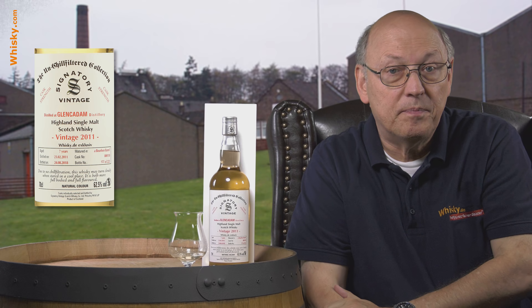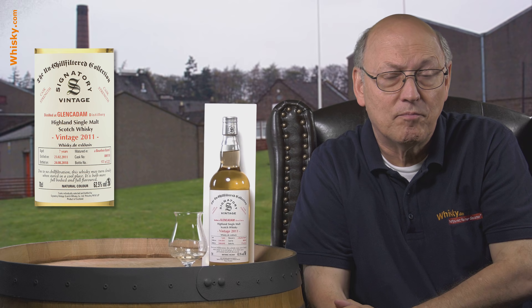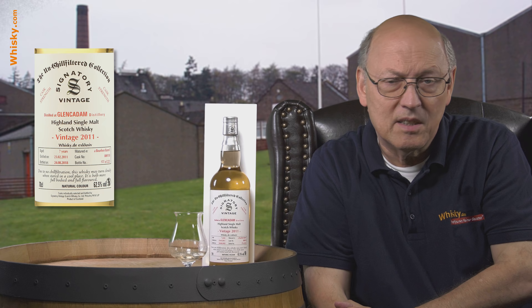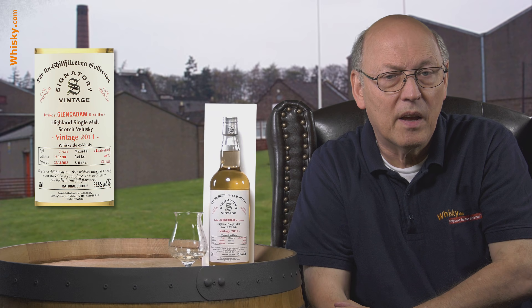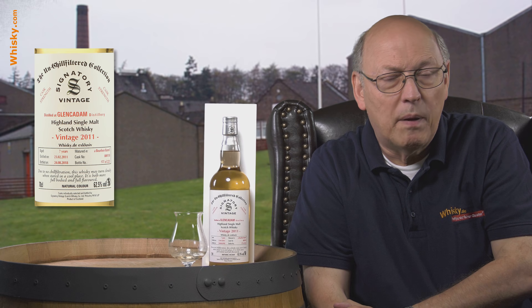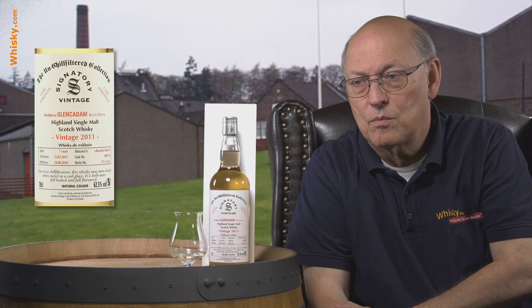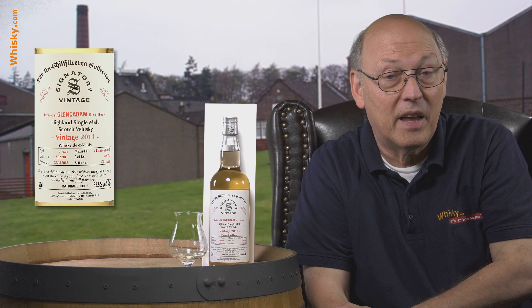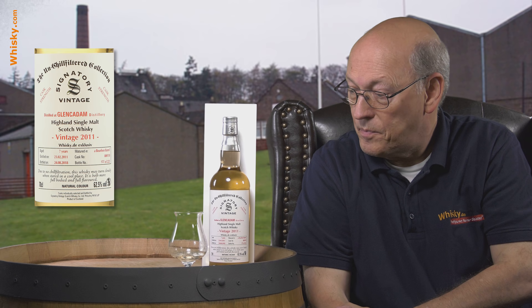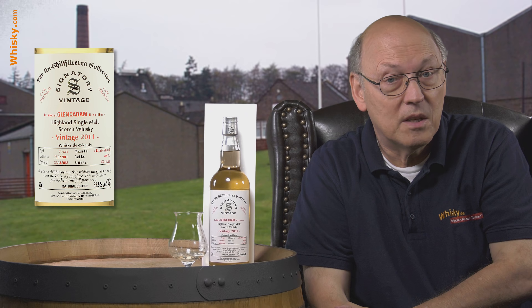Glencadam is very well underestimated, and it's becoming more and more a better-known brand, even if its presence on dealers' shelves isn't as high as it could be. Thank you very much for watching — stay tuned, there's more to come as always.